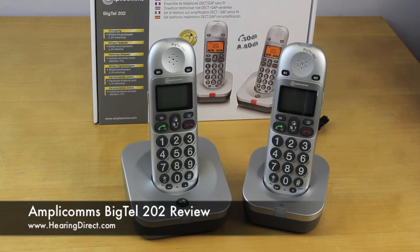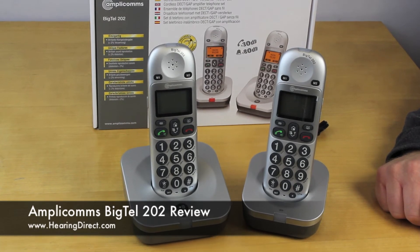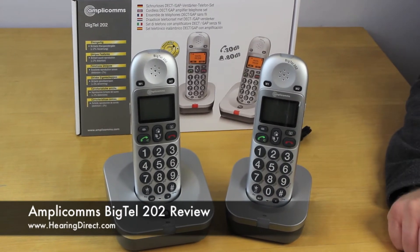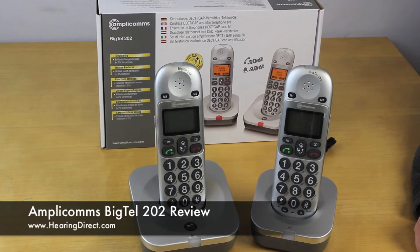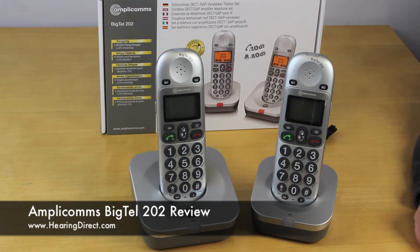Some of the features of the Amplicomms BigTel 202: it's a very good price — it's the budget range from the Amplicomms brand. It does have good-sized buttons and a good-sized screen. It has amplification up to 30 decibels, which is about middle of the range in terms of maximum amplification available on cordless phones.